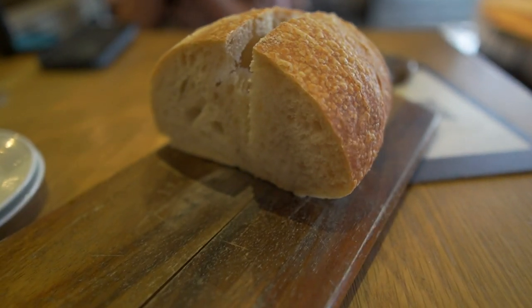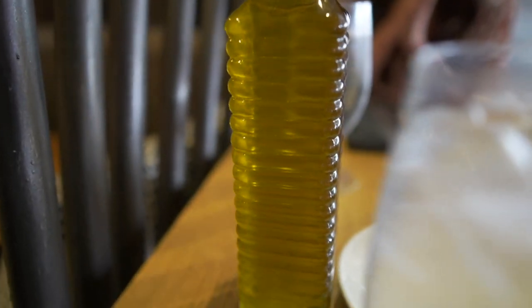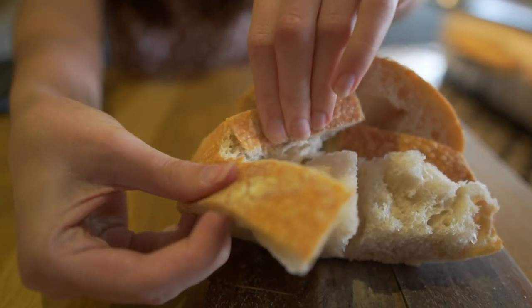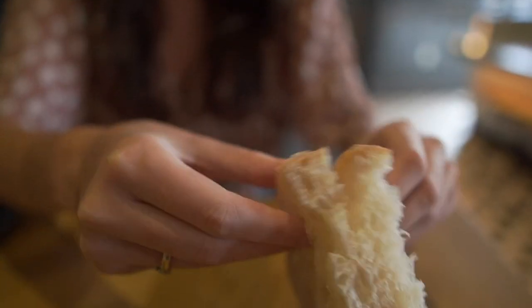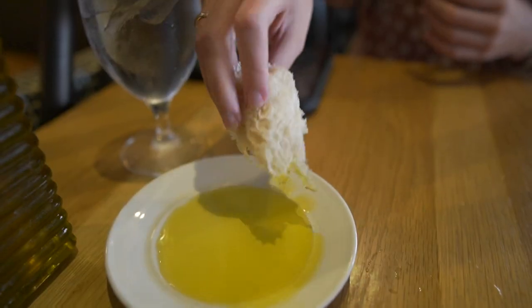Ladies and gentlemen, complimentary bread has arrived. We've got some giant thing of olive oil. It's very warm and it already feels really light. Good bread.